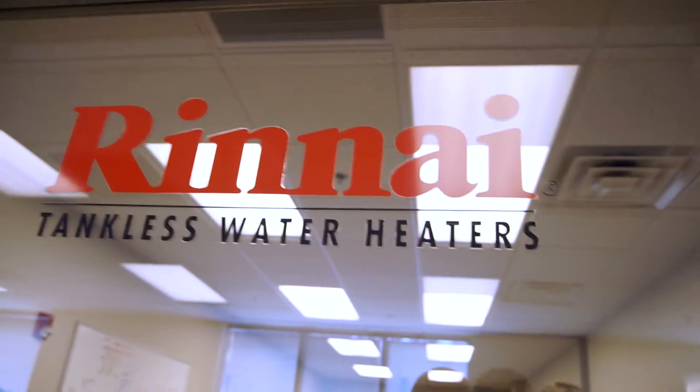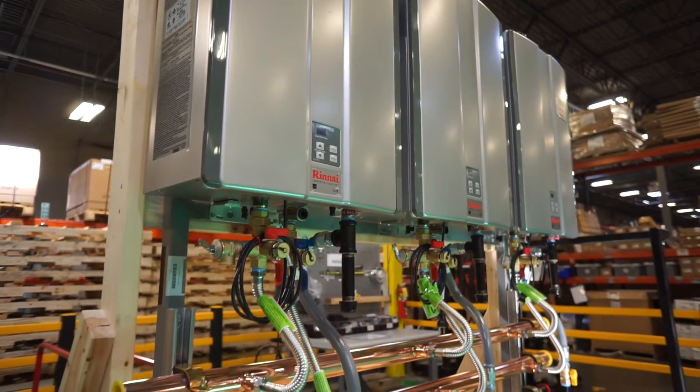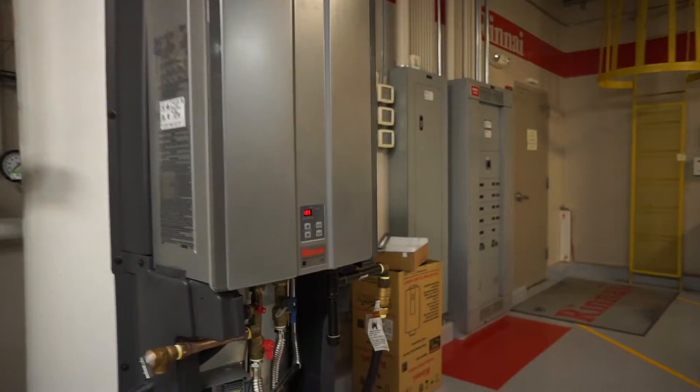Runei was founded in 1920 in Japan, so we're in a nearly 100-year history. In 1974, we came to America, focused a lot on the propane heating business, both in the Southeast as well as the Northeast. And in 2000, we released the tankless water heater to the North American market. If you look at the U.S. market, tankless water heaters have only been in the U.S. for about the last 15-20 years, so it's a relatively new technology to the United States market.